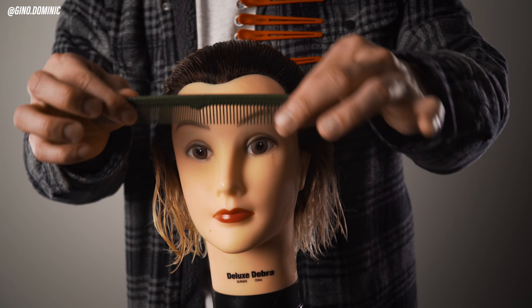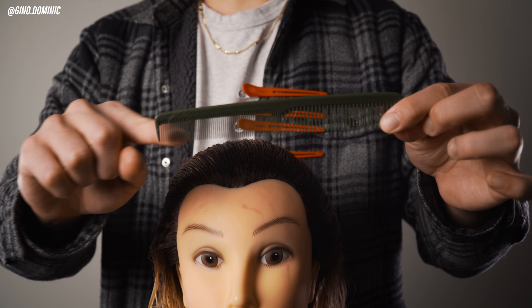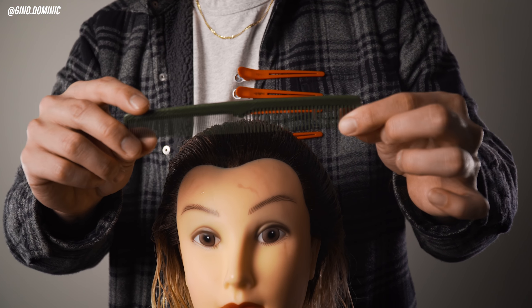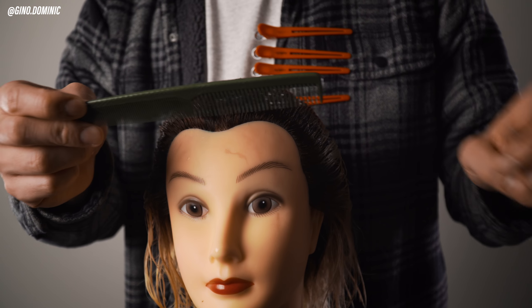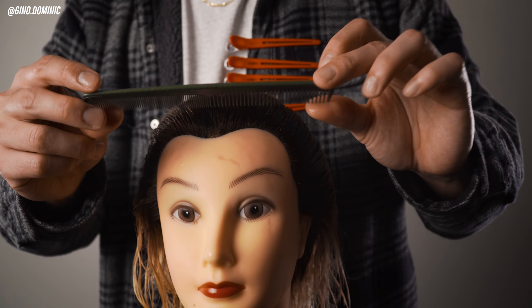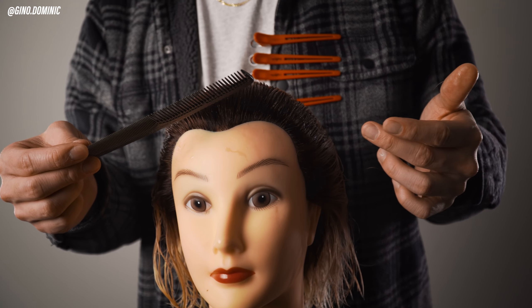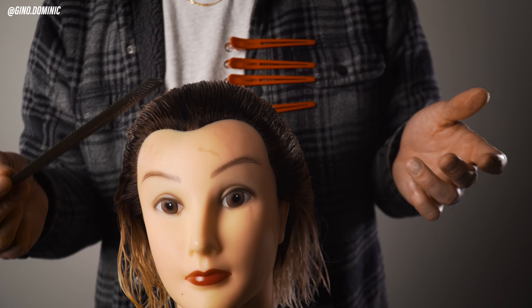Keep in mind that this comb has two different sides: a wider tooth side and a finer tooth side. Depending on the density of the hair, or whether the hair is curly or straight, that will determine which side I choose. Now I want to show you a quick technique for pushing and pulling using this comb to section.